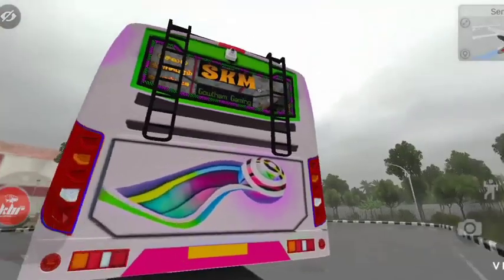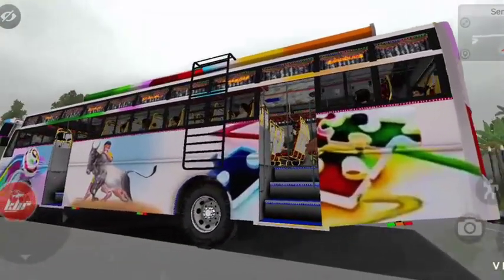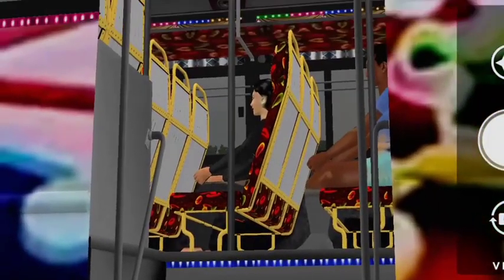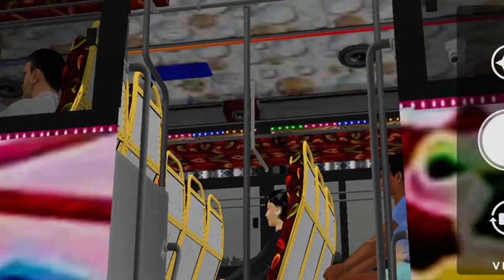This is the interior of the bus. I am going to show you the details: this is the lighting, the speaker box, the camera, and the JPL box.